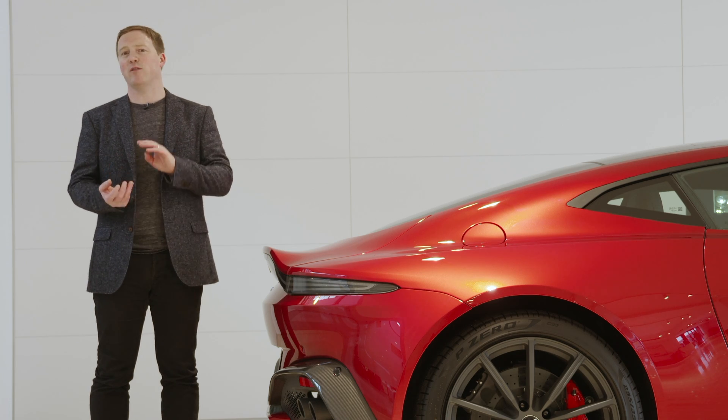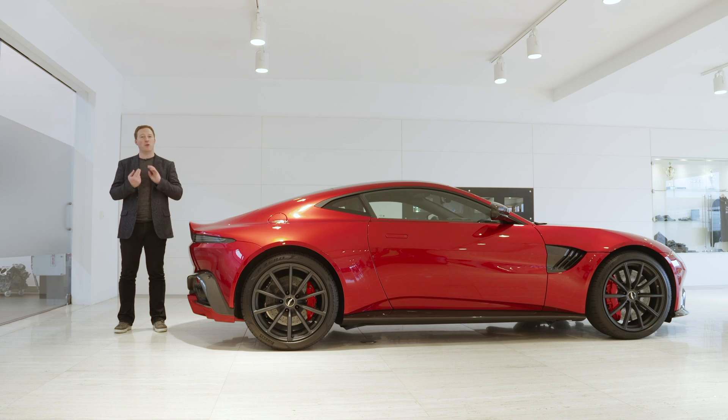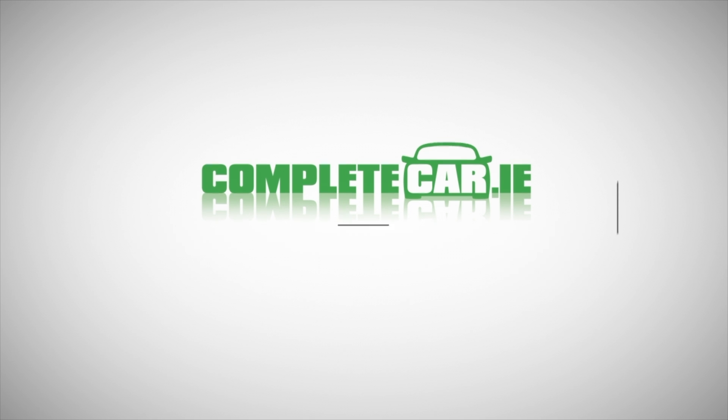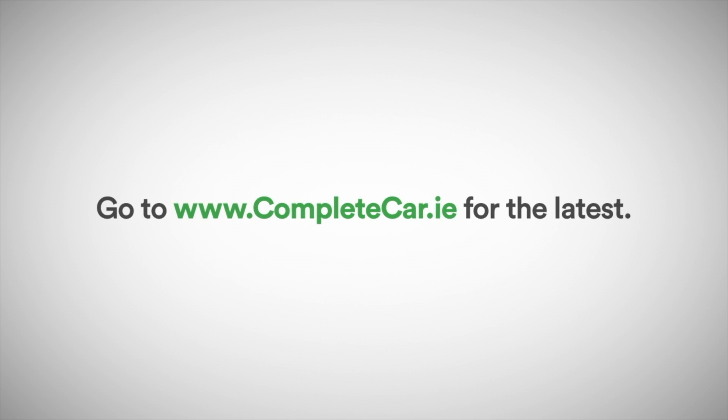Let us know what you think about the automatic versus manual debate in the comments below. Please press the subscribe button. And for a written review of the Vantage AMR and all its rivals, pop along to completecar.ie.